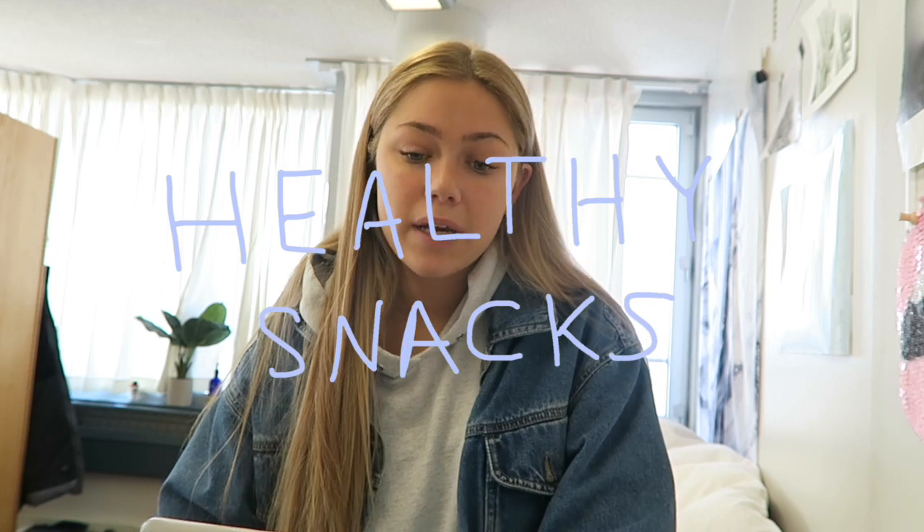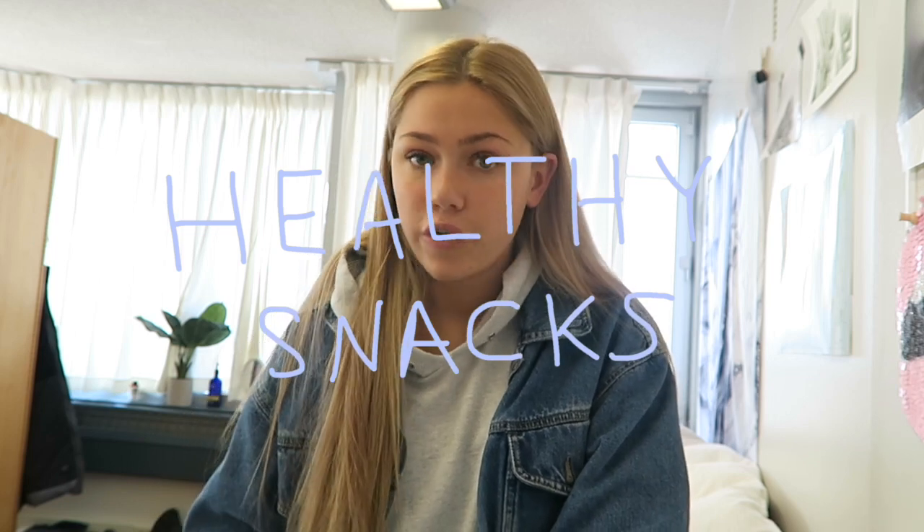Also bring healthy snacks to school, because you're gonna end up snacking in your room. You're gonna need to snack sometimes if it's late at night and you haven't eaten. I like to keep rice cakes, almond butter, and healthier chips or popcorn, because I like snacking and it's nice to have that in the room. Instead of soda, have seltzer or juices. Just make sure the snacks you do have are a healthy alternative, because you're going to end up eating them and you don't want to feel gross after.